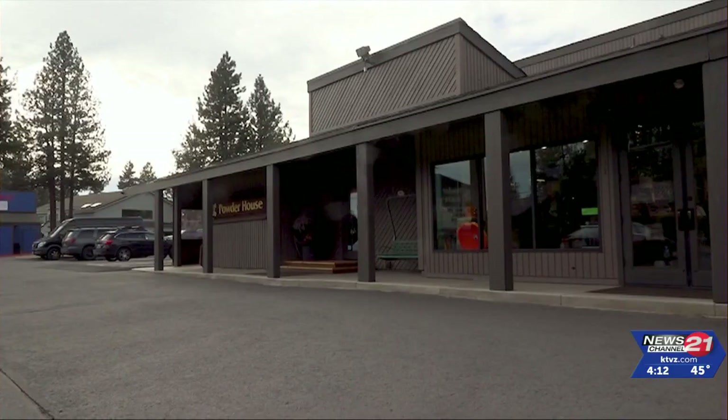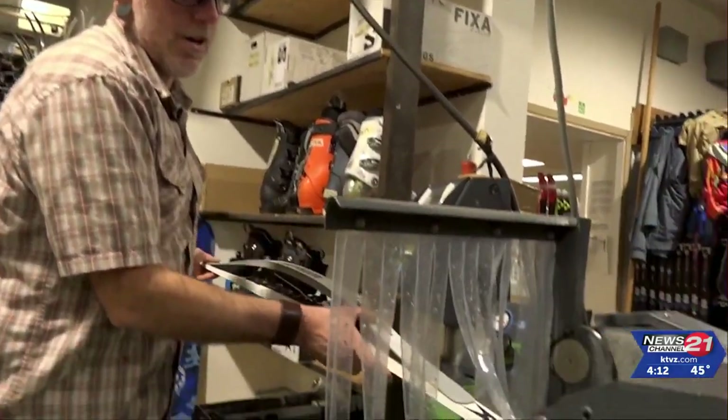These are my friends, and I'm going to make skis better for them. I'm going to help them ski better. Powderhouse in Bend now has two machines for grinding skis called the Wintersteiger.